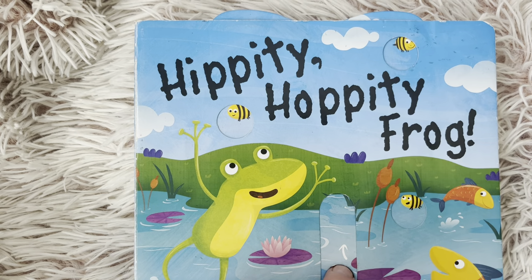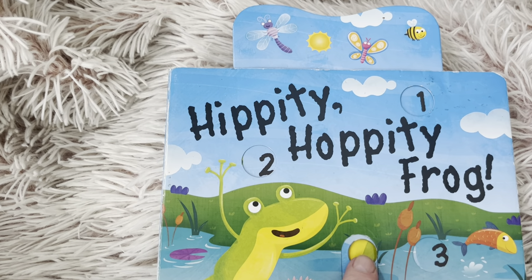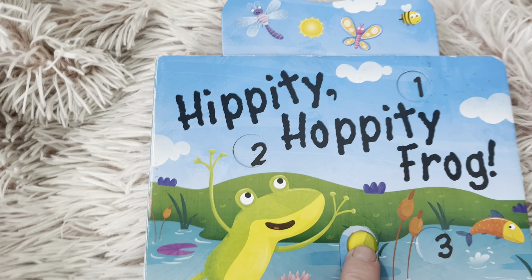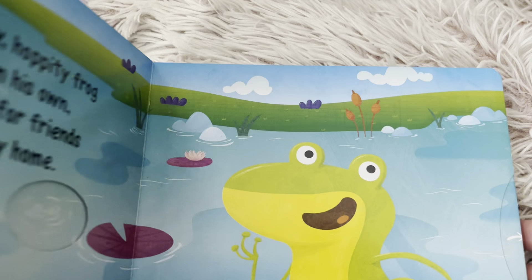Friends, look at how exciting this book is. I'll have to make sure you can see it. Look, it says one, two, three. Isn't that cool? This will be a fun book to read.